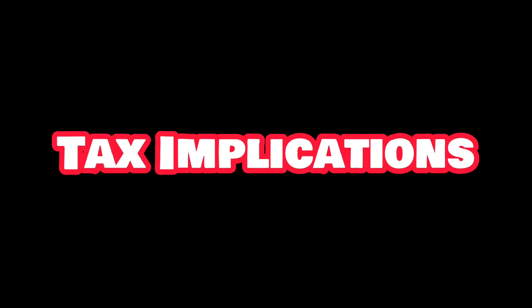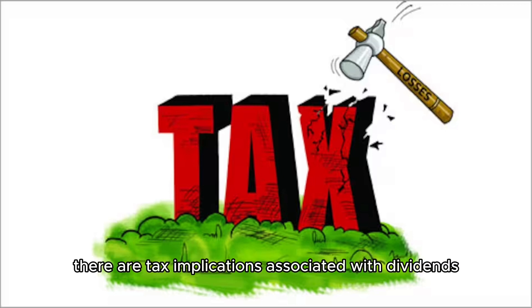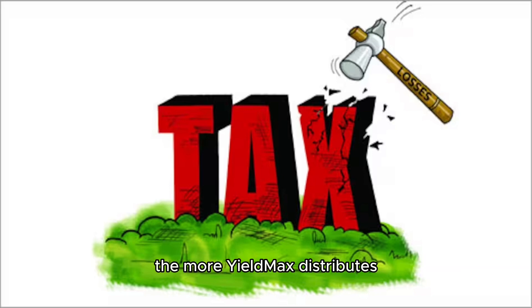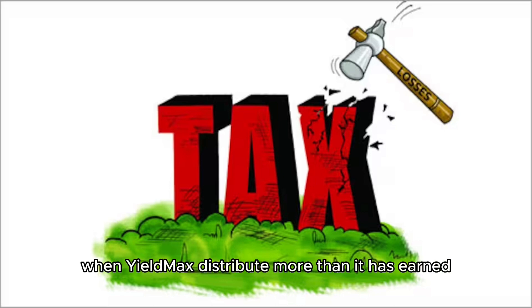Tax implications: regardless of whether you reinvest or take distributions from YieldMax, there are tax implications associated with dividends. The more YieldMax distributes, the more investors must pay in taxes. This issue becomes even more pronounced when YieldMax distributes more than it has earned.